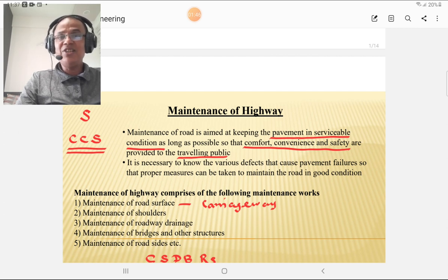It is necessary to know the various defects that cause pavement failures, and proper measures may be taken up to maintain the road in good condition. For maintenance of the road, you must know the types of failures and what preventive measures are to be taken up.